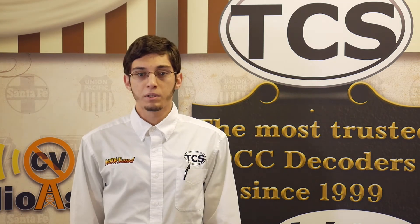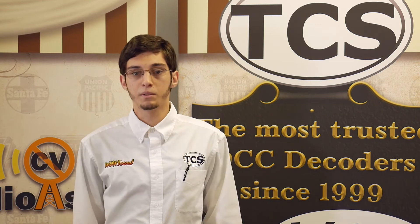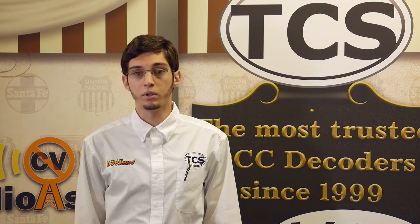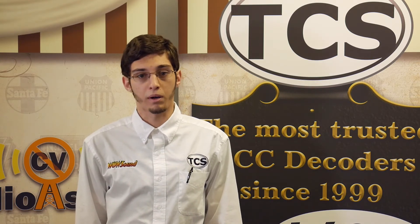TCS WowSound decoders have two methods for calibration for both steam and diesel: automatic and manual. On a WowSound decoder, both automatic and manual calibrations are accessible through Audio Assist. Only automatic calibrations are available through Audio Assist on a WowSound decoder. If you'd like to perform a manual calibration, you must do so using CV programming.